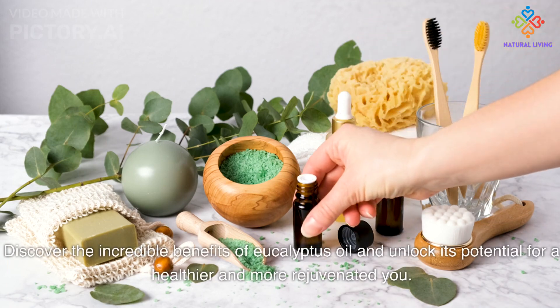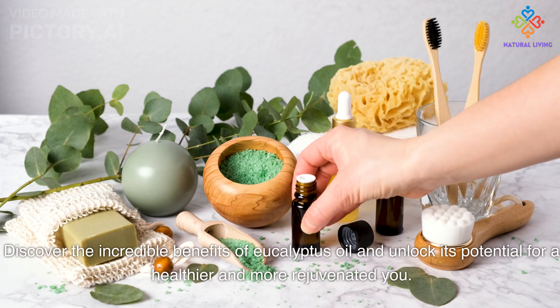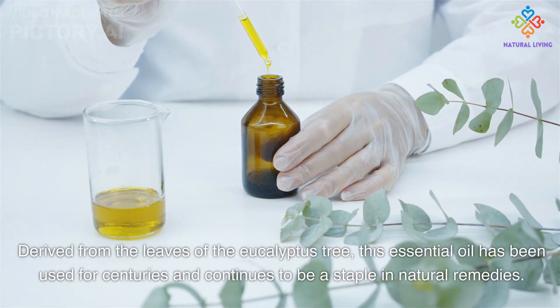Discover the incredible benefits of eucalyptus oil and unlock its potential for a healthier and more rejuvenated you. Derived from the leaves of the eucalyptus tree, this essential oil has been used for centuries and continues to be a staple in natural remedies.